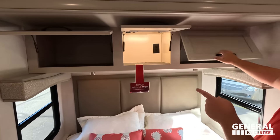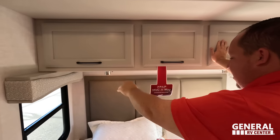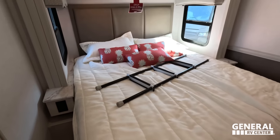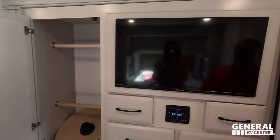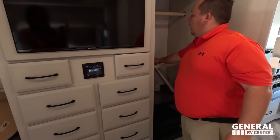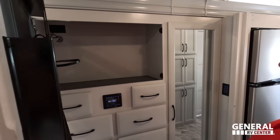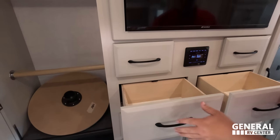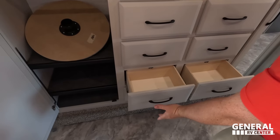Right here we do have storage, and there's a spot for a CPAP machine with a hole in the back and an electrical outlet. There are little nightstands on each side with electrical outlets. There's no storage underneath the bed. Over here is a huge wardrobe with adjustable shelves. TV with storage behind it. And I like how much space there is around the bed.